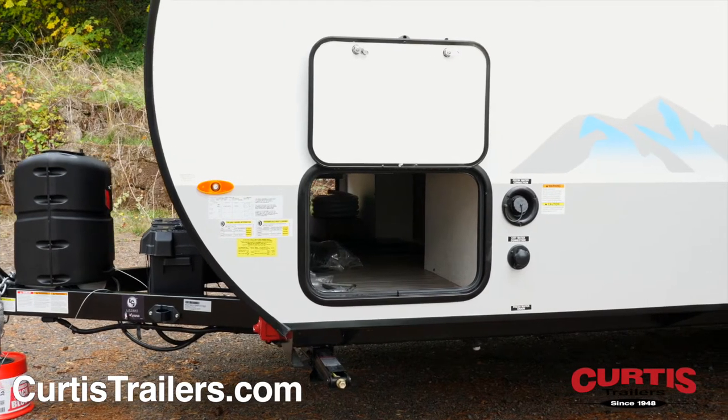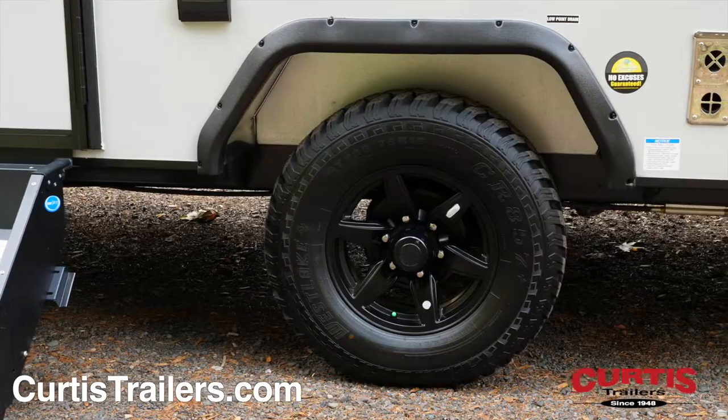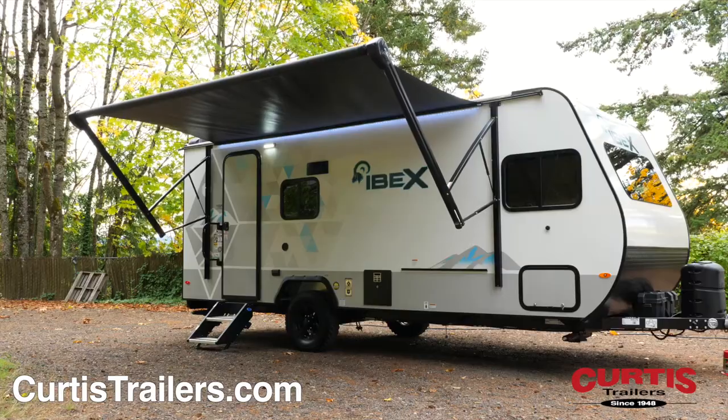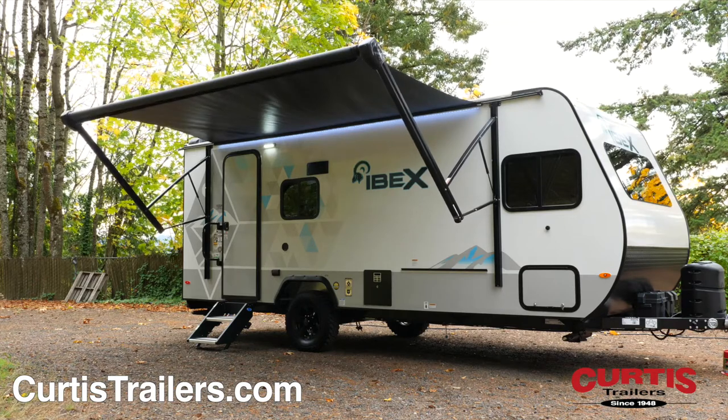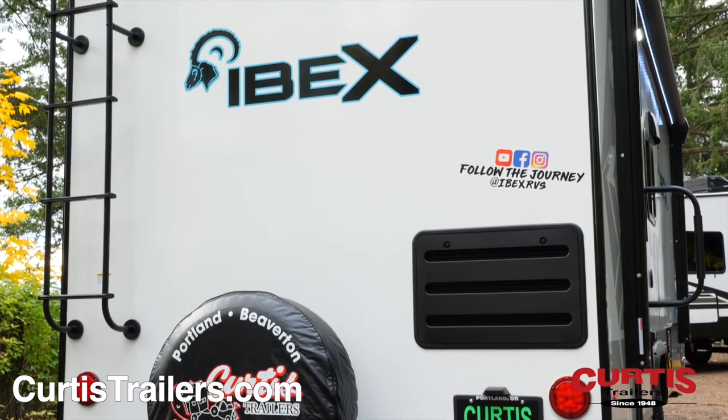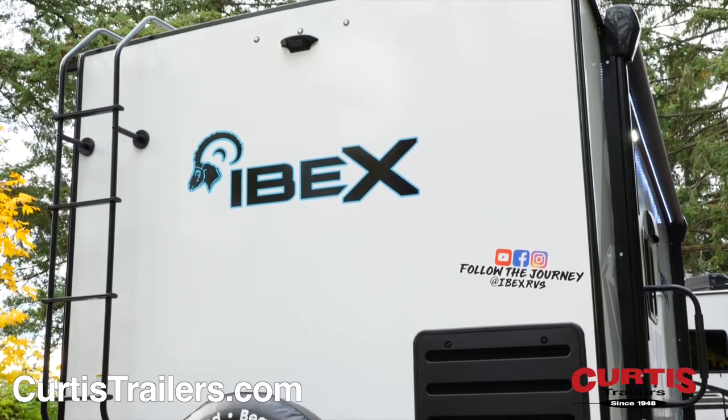Organize gear in the large pass-through storage compartment and hit the road with your 15-inch wheels fitted with all-terrain tires. Outdoor features include a 16-foot full-length power awning with LED lighting, and in the back you'll find backup camera prep and a ladder that accesses the fully walkable roof.